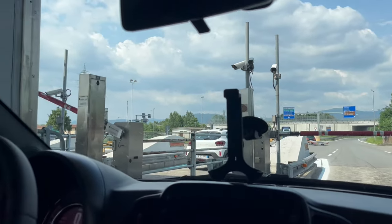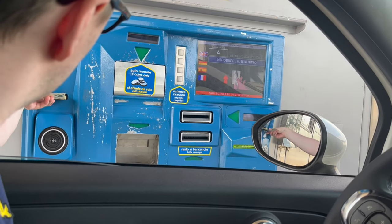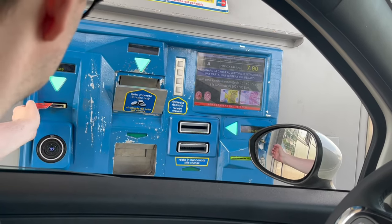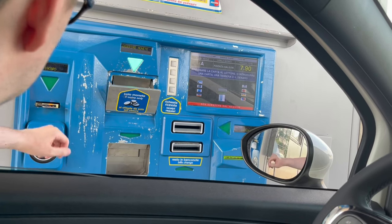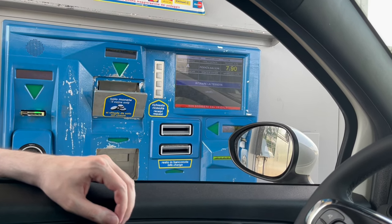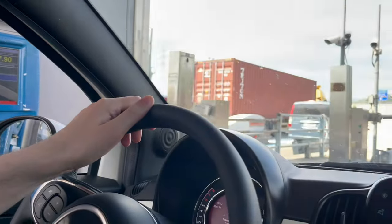These toll booths accept almost all payment options. If you are paying with credit or debit card, just put it in the same slot where you previously inserted the ticket. If you are paying in cash, make sure to choose the appropriate lane when approaching the toll booth — you can put cash in and if you put in more than needed, you will get your change back via an automated tray.